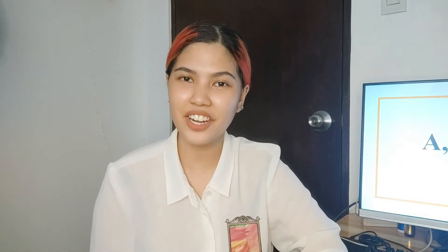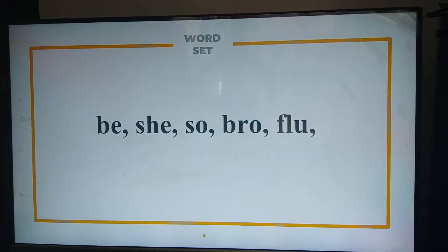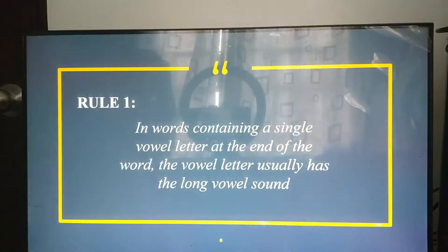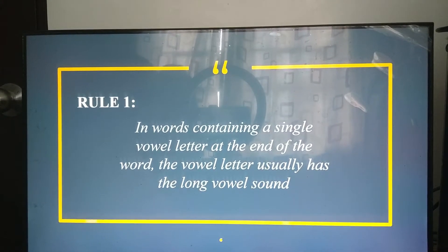First, here are some words. Can you please read them? Be, she, so, bro, flew. Thank you! These words are pronounced as be, she, so, bro, and flew. That is because rule number one states that in words containing a single vowel letter at the end of the word, the vowel letter usually has the long vowel sound.